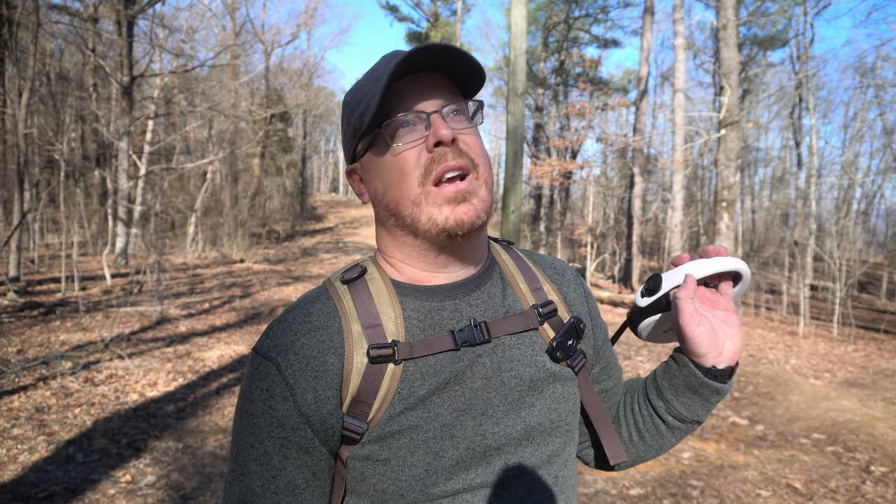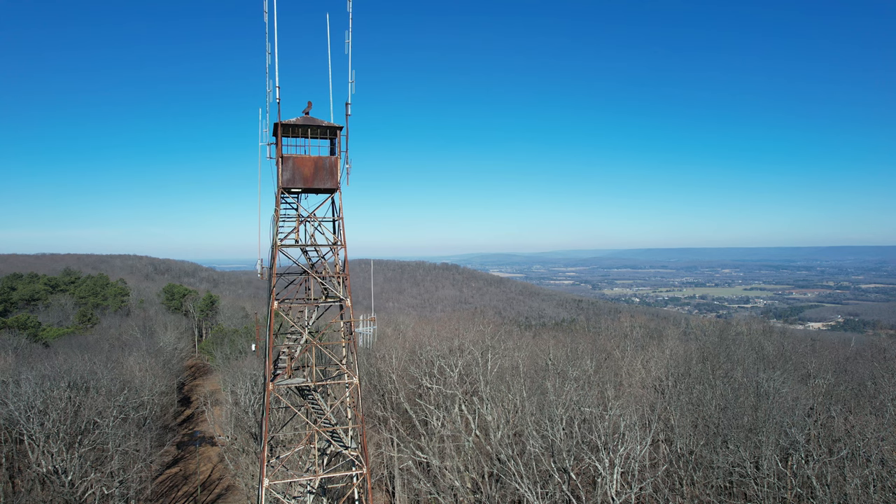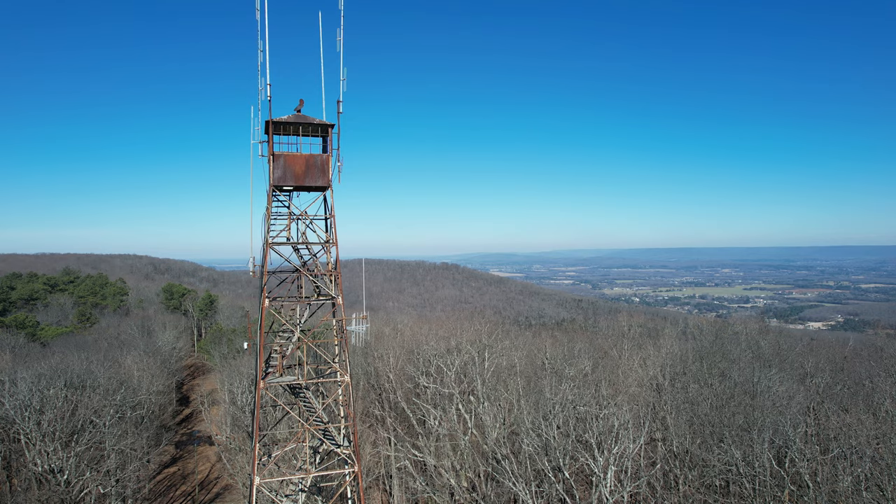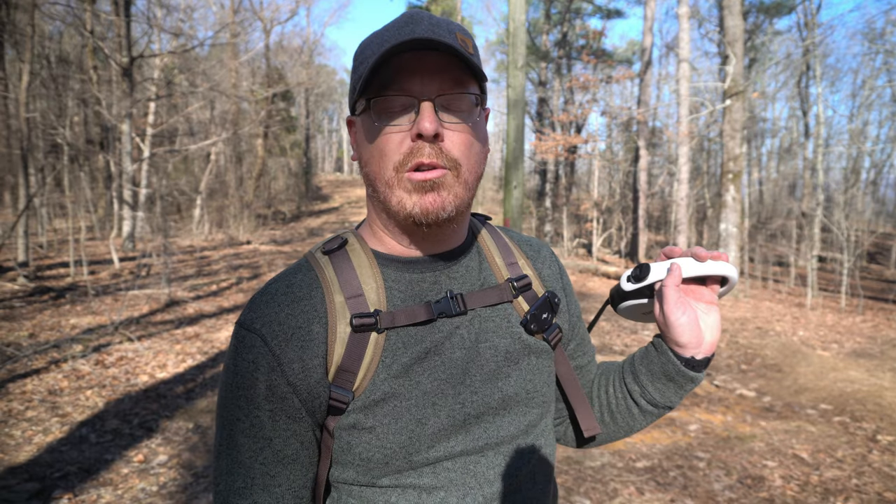The Fire Tower is not accessible, so you can't climb it. It's all fenced in. This is a bummer — I want to be way up there. I guess we're fixing to get back on the South Plateau Loop. We still have like two miles left of it. It's a three and a half mile loop.